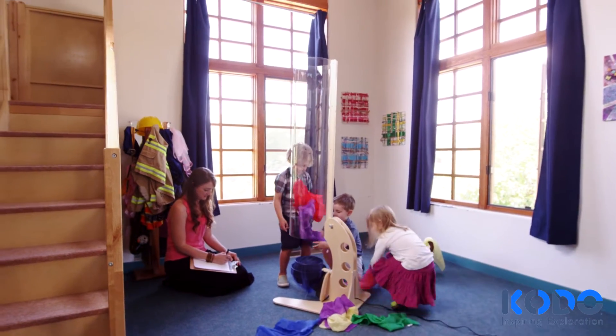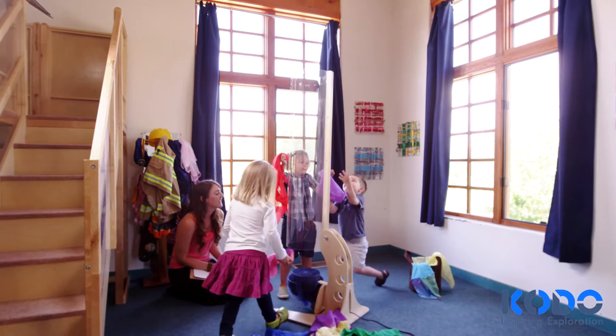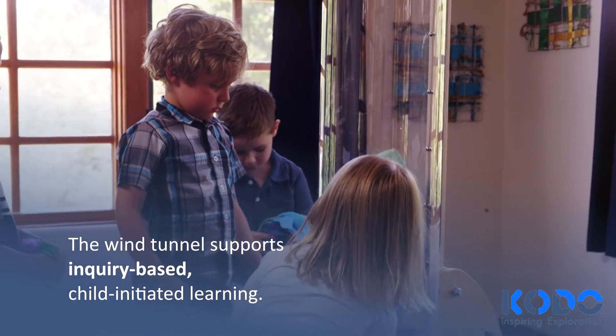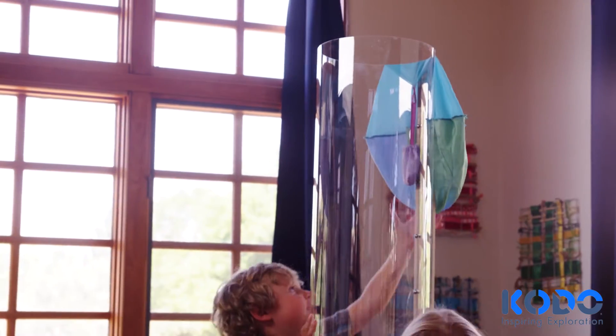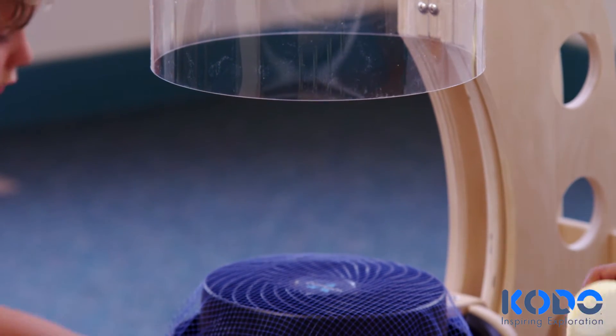As they play, children figure out how and why air causes objects to move. Children explore the kinds of materials that will fly and how their actions affect the outcome.